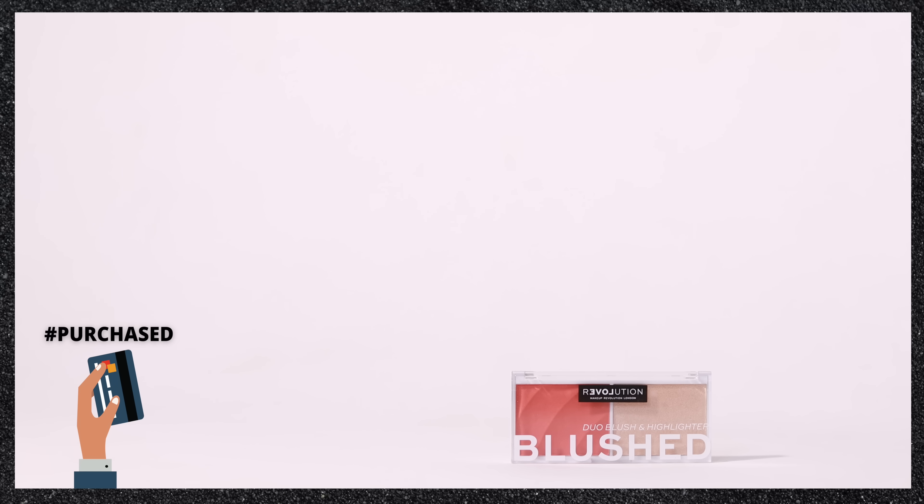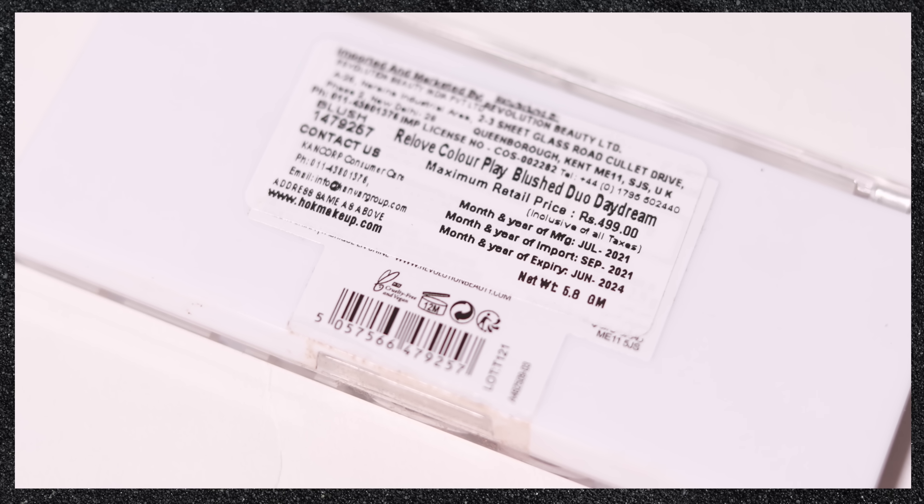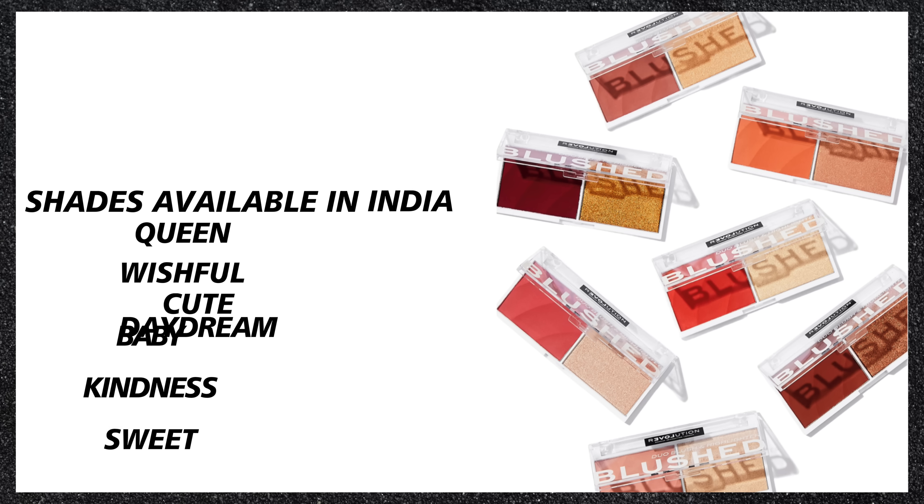The next product is called 'Blushed,' which is a highlighter and blush duo. It retails for rupees 499 for 6.8 grams of product, so effectively 3.4 grams in each pan. The packaging is a clear plastic casing — very accessible since you can see through the colors — and it doesn't feel cheap or flimsy at all, it's very sturdy. You have seven shades to choose from in this range.